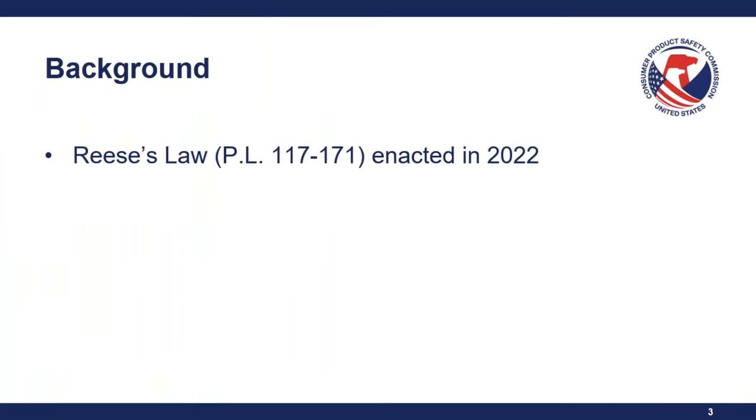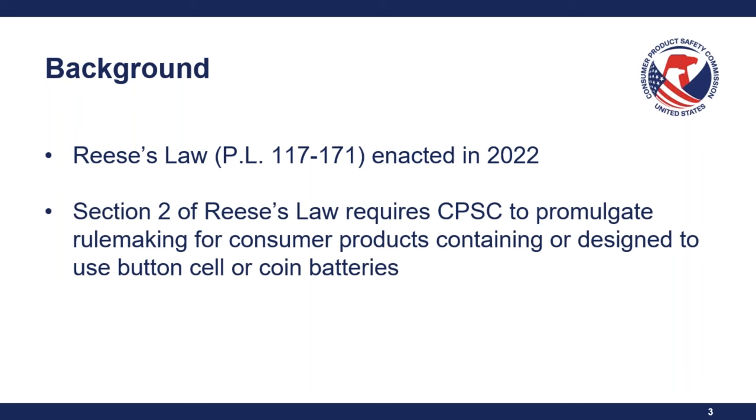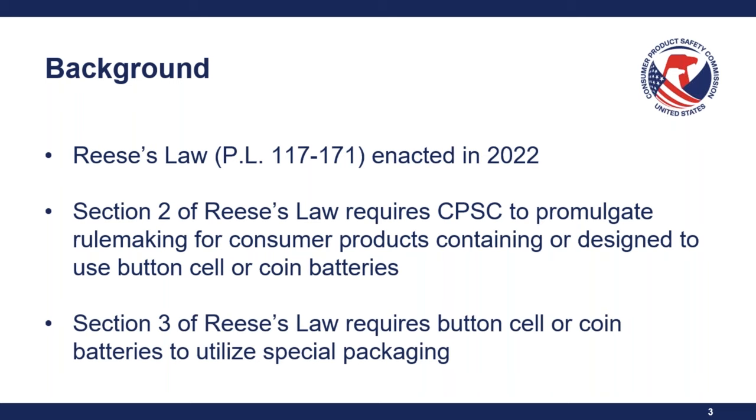Reese's Law, also referred to as PL 117-171, was enacted in 2022. Section 2 of Reese's Law requires CPSC to promulgate rulemaking for consumer products containing or designed to use button cell or coin batteries. Section 3 of Reese's Law requires button cell or coin batteries to utilize special packaging.